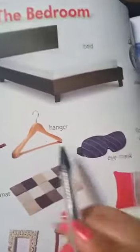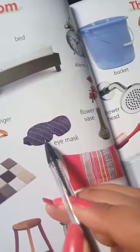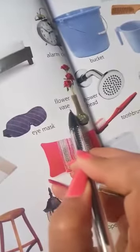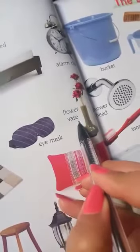This is a hanger. What is this? This is a hanger. This is an eye mask. What is this? This is an eye mask. This is a flower vase. What is this? This is a flower vase.